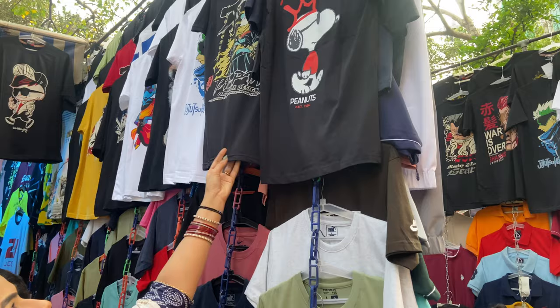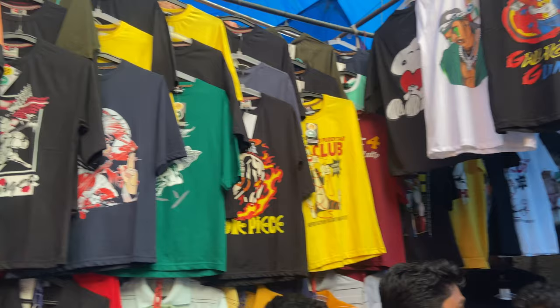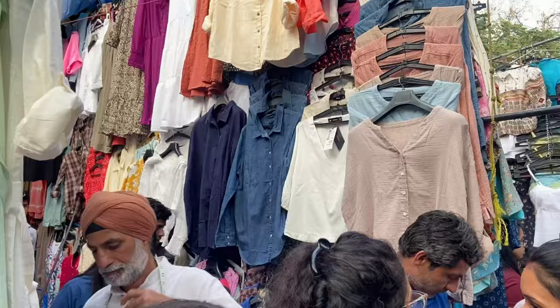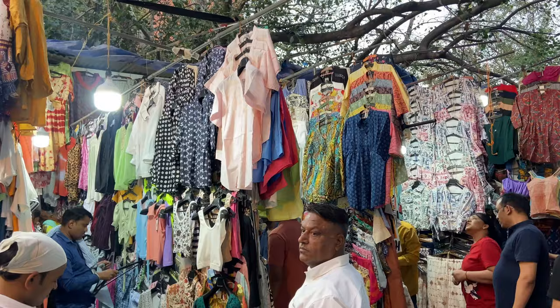Their quality is also good for the price. I found an abstract print top very appealing — it has a zip in the back and a V-neck. The fabric was good to touch, very flowy, and it is durable. So I have purchased it. In Western wear you will also see many Indian wear shops.